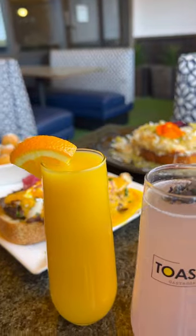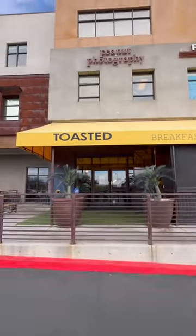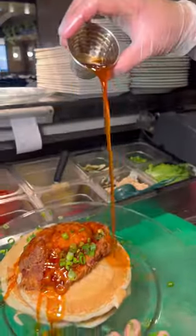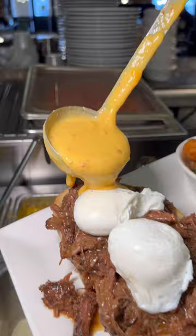This boozy brunch spot serves a flaming Irish coffee and bottomless mimosas to get your brunch going. This is Toasted Gastro Brunch in Las Vegas, and must-get dishes are the fried chicken and pancake with hot sauce syrup.